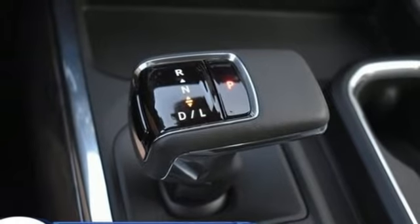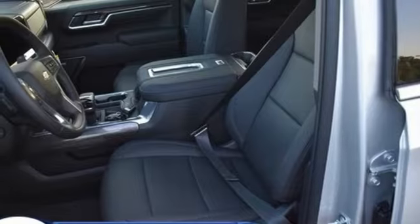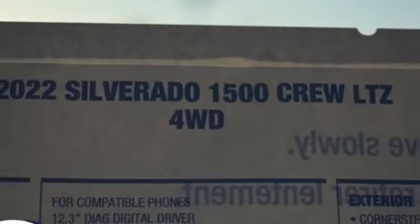Front heated and ventilated leather bucket seats, trailer hitch receiver, electronic shift on the fly, auto dimming rear view mirror, and V8 engine.